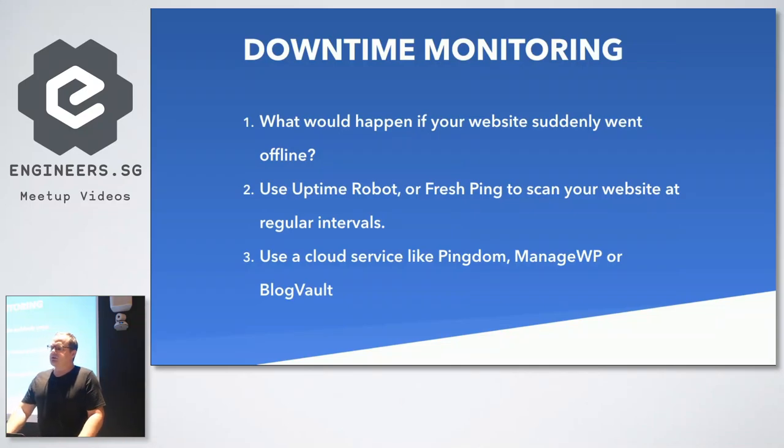There are a couple of tweaks you can do because sometimes your website may be down but still returning a ping - a 200 result. You can check for text like a copyright notice in the footer, so you know it's rendered the whole page. That's a better idea than just pinging to see if the website is up, because it could still be broken even though it's responding. Cloud services like Pingdom, ManageWP, or BlogVault offer this as part of their service as well.